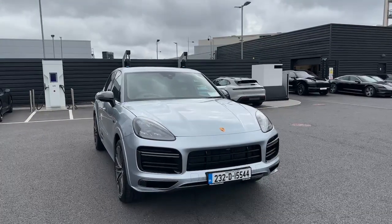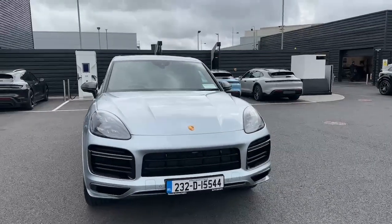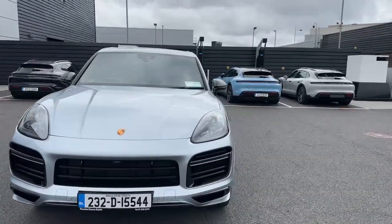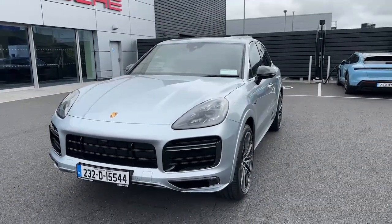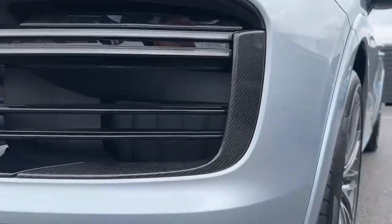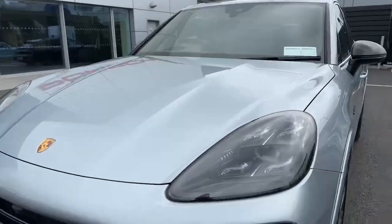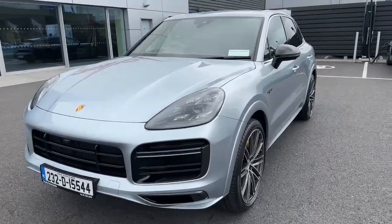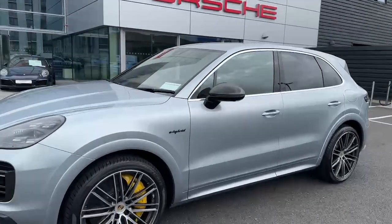Connor here from the Porsche Center Dublin. Today we are looking at a 2023 Porsche Cayenne Turbo S E-Hybrid. This is an absolutely beautiful car, very special, very rare — you will not see many of these on the road. As we can see, this has the carbon package all on the exterior, all around it on the sport design kit, with tinted LED main headlights featuring the matrix beam and Porsche Dynamic Light System.